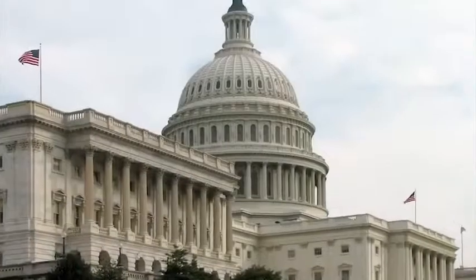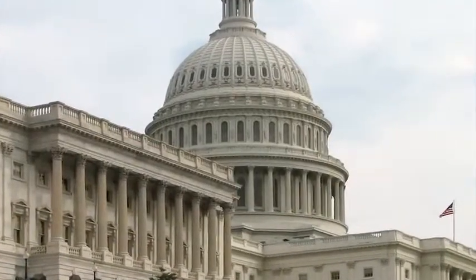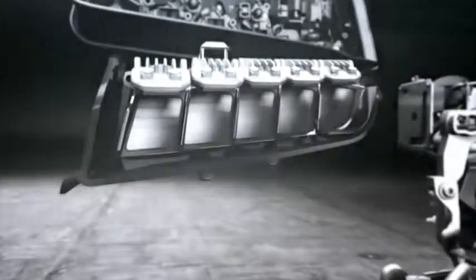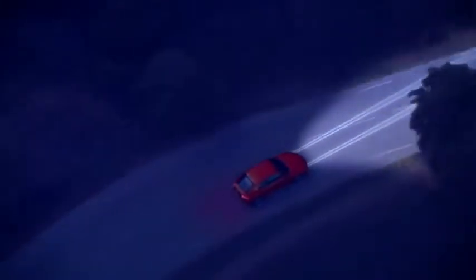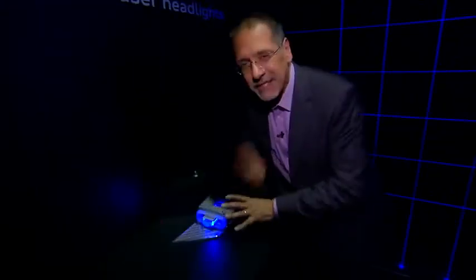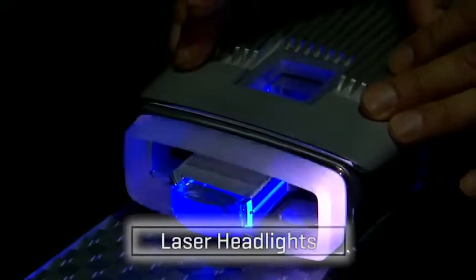This tech is not for sale in the US yet — not because it isn't ready, but because the Department of Transportation and other regulators just haven't caught up with it yet and don't quite know how to classify it. Other countries do have it for sale now.